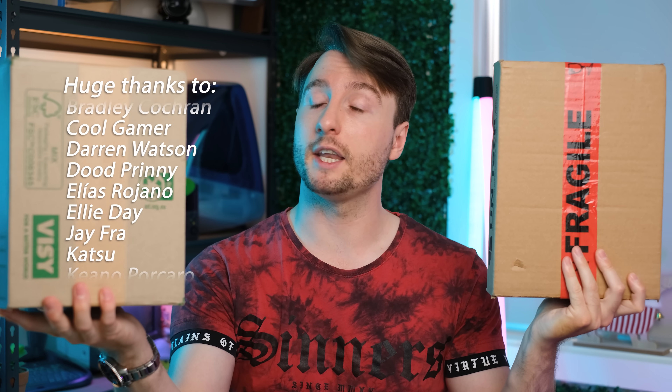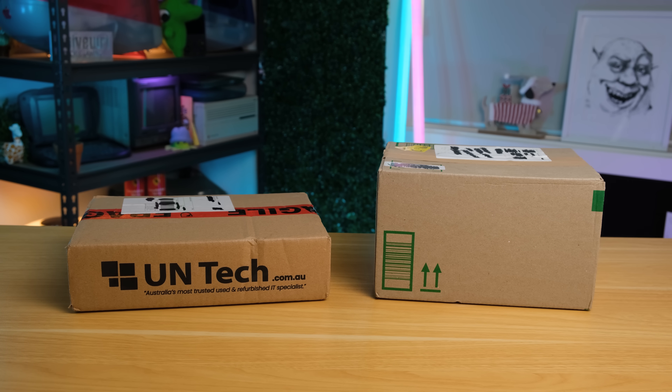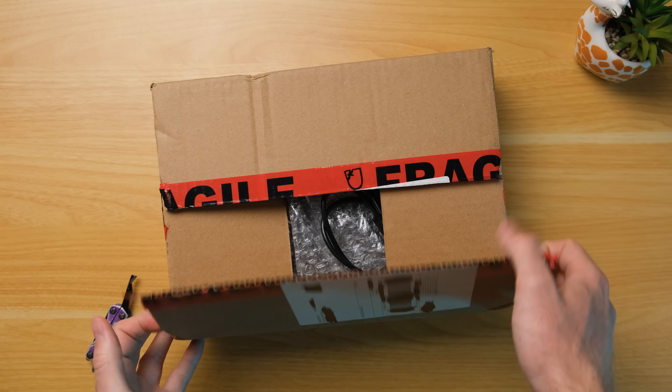Should you buy a used, cheap mini computer or should you spend a lot more and get one of the most powerful ones on the market? Well in today's video we're going to take a look and hopefully find out, so let's unbox them. I'm going to be comparing an old, cheap Dell Wyze 5070 against the absolute beast that is the Geekom IT15, kindly provided by Geekom.